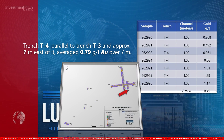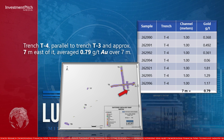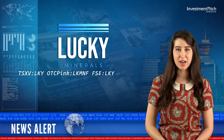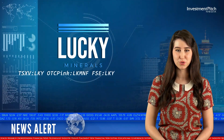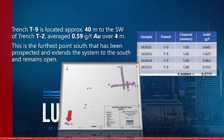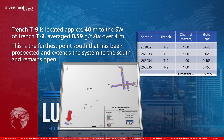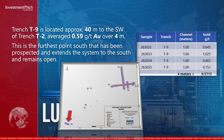Trench T4, parallel to Trench T3 and approximately 7 meters east of it, averaged 0.79 grams per tonne gold over 7 meters. Trench T9 is located approximately 40 meters to the south-west of Trench T2, averaged 0.59 grams per tonne gold over 4 meters. This is the furthest point south that has been prospected, and extends the system to the south and remains open.